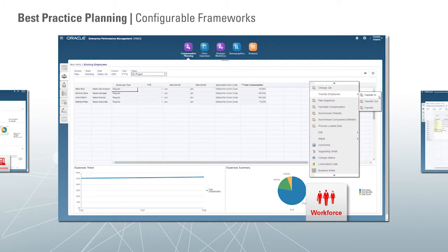The workforce framework includes everything needed for traditional salary planning as well as position budgeting. Additionally, we introduced some pretty exciting new capability called strategic workforce planning that helps you align your HR objectives with the financial plans.